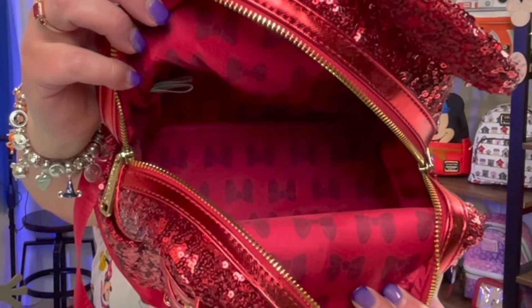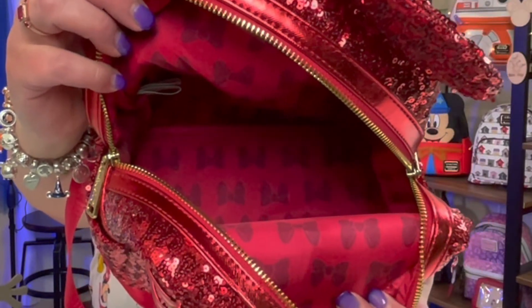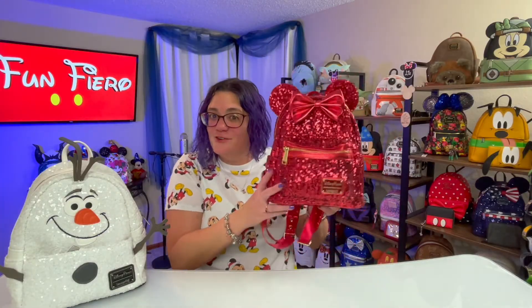Y'all, the bows are life. Check those out. She's a great bag to carry for Christmas.